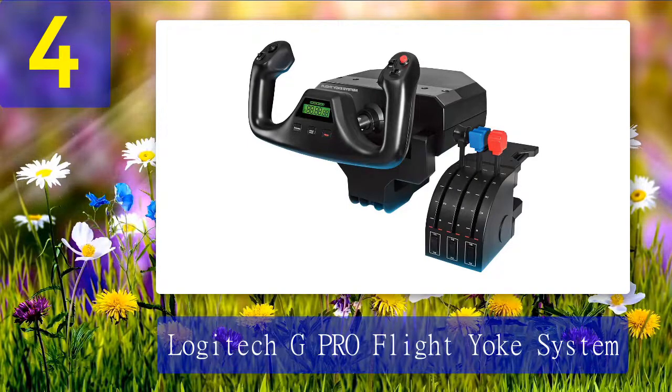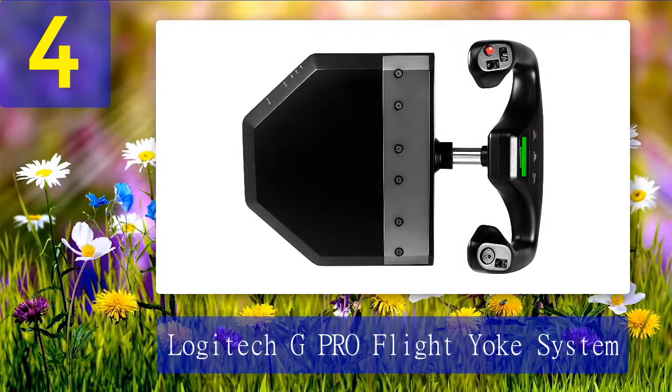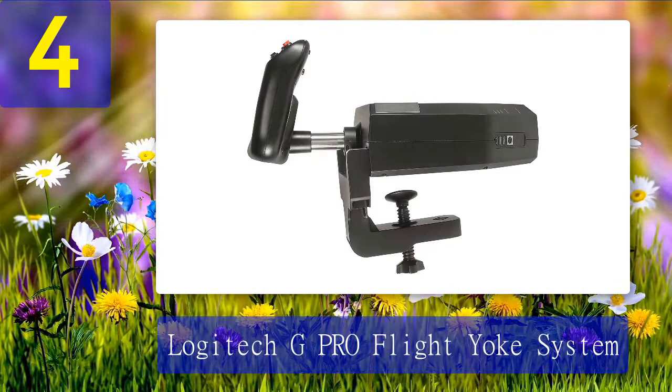Coming in at number four: Logitech G Pro Flight Yoke System. If you've been spending time using simulators like Microsoft Flight Simulator, you may have noticed that a wide variety of planes don't actually use a HOTAS system. Instead you'll find something that looks a lot more like a steering wheel called a yoke. If you're specifically seeking accurate simulation for popular real-life aircraft like Cessna civilian planes or Boeing jetliners, a yoke controller is the way to go.